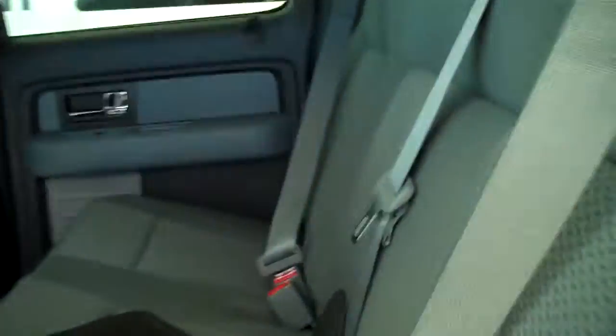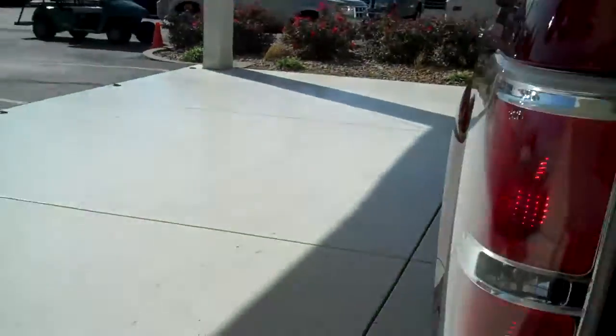This is a six passenger vehicle — it's got a full split bench seat in the back. The truck also comes with a trailer towing package.